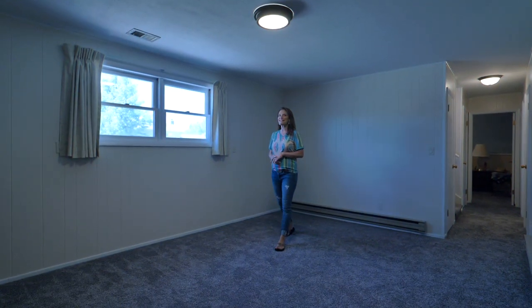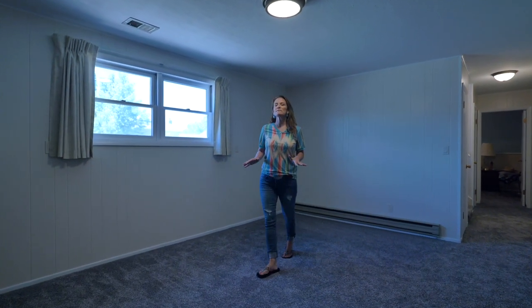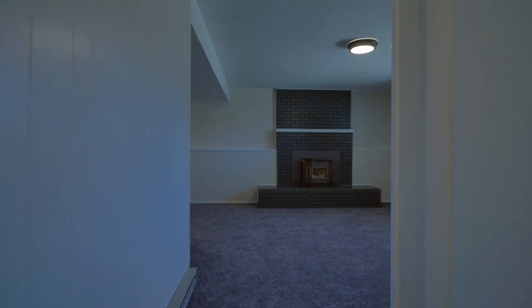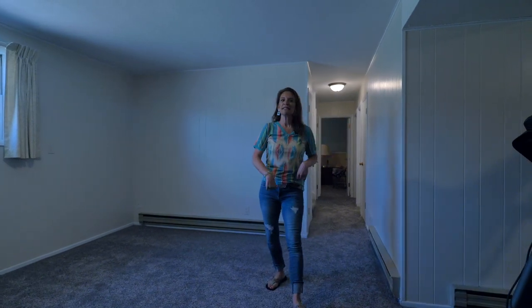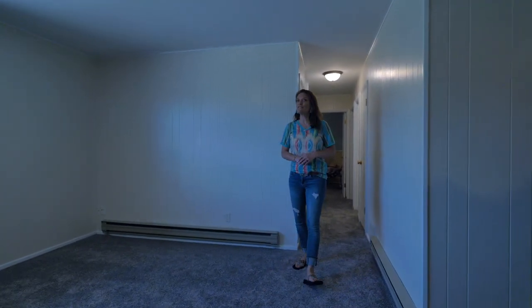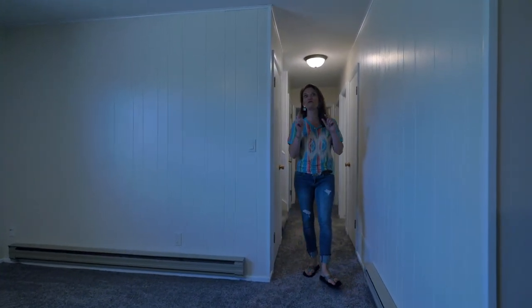The updates continue downstairs. This family room has brand new carpet and could be used as one big family room or as a family room and an office area. Down the hall we have two bedrooms and an amazing bathroom.